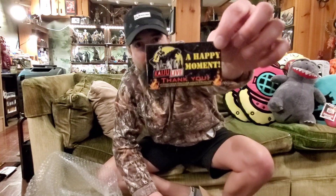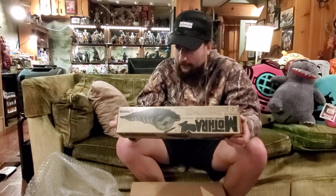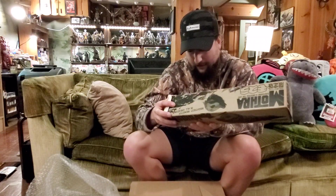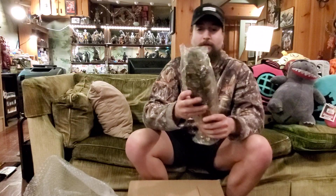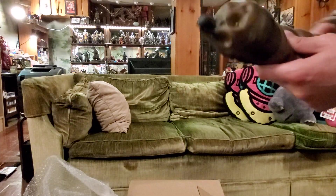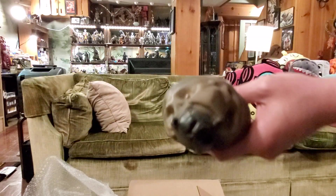Check out Kaiju Live everyone — very dope. This is a Bandai, I believe, Mothra Larva. Let's see what more it says — correct me somebody — yep, the Bandai Mightiest Monster Mothra Larva here. Squishy, big sucker. Very cool.